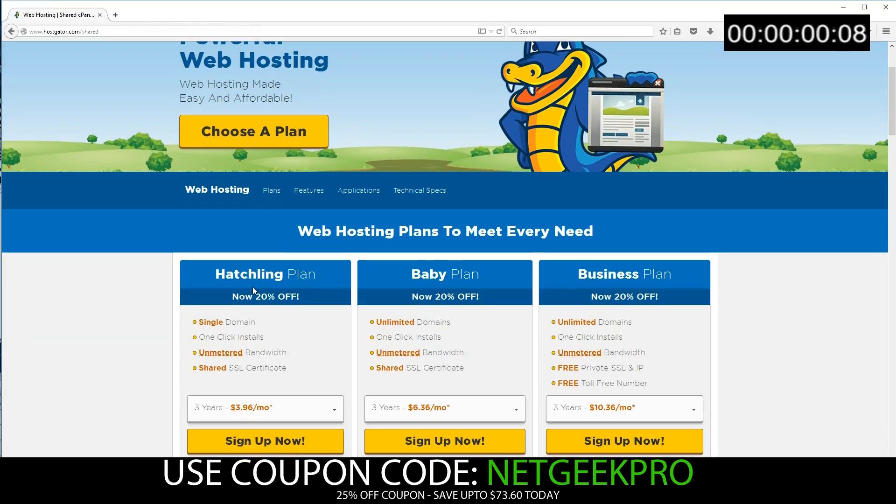Now we have to choose our plan. Pretty much the only two you need to consider are Hatchling and Baby. The major difference is that Hatchling allows just a single domain, whereas Baby allows unlimited domains. In my experience, if you have one blog, you usually then want to start a second, so having unlimited domains really does save you money. So let's go ahead and select the Baby plan.